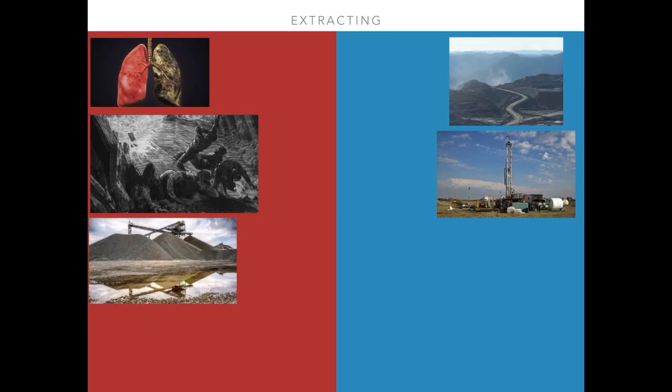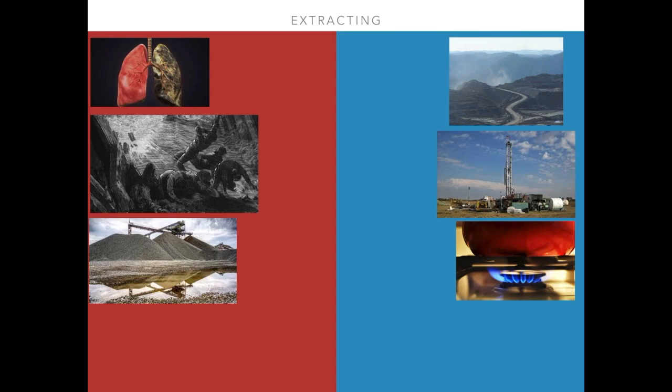Another major environmental concern involving natural gas is methane. Methane is the main component of natural gas. An article posted by the Union of Concerned Scientists stated that methane is 86 times more effective at trapping heat over a 20-year period than carbon dioxide. If methane is released anywhere in the extracting or transportation process of natural gas, it greatly contributes to global warming.